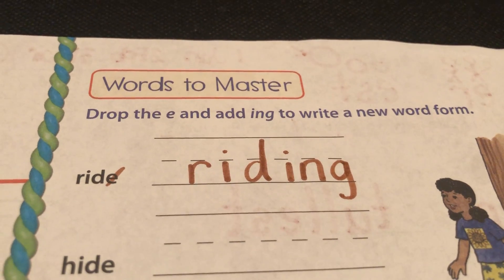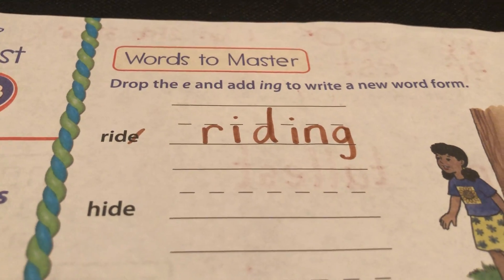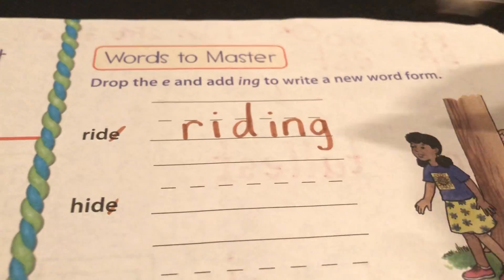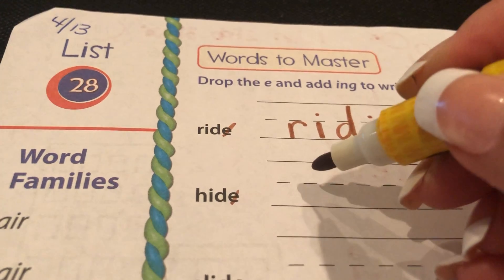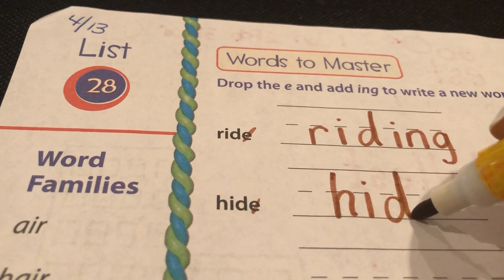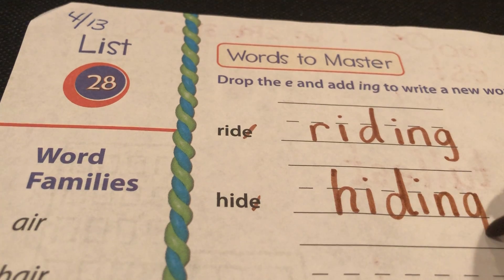If we put two D's, it would be rid-ding. Okay, let's always push pause if you need to. So for hide, Magic E is going to run away, and it's going to be hiding. Let's spell that: H-I-D-I-N-G, hiding.